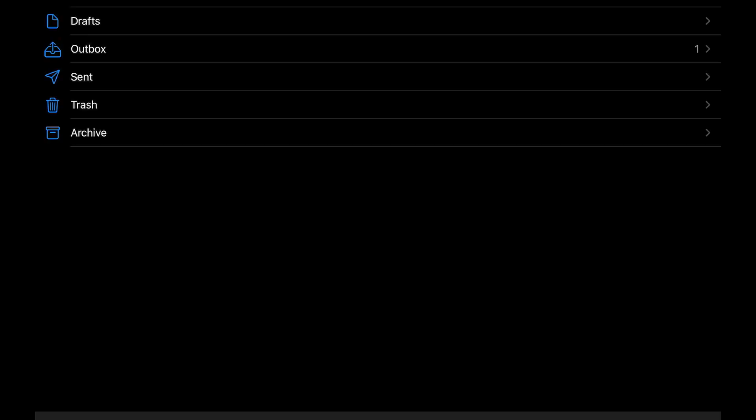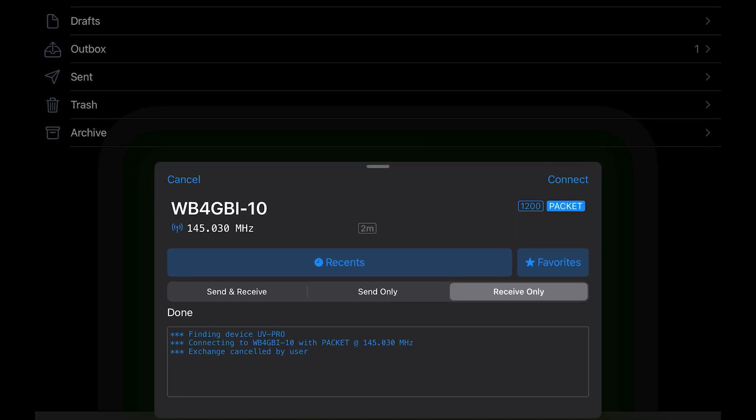Next is Winlink apps. APRS apps seem to work well, but Winlink packets are a bit more complicated than APRS, so Winlink doesn't seem to work at this time. Remember, this is beta firmware, so hopefully it'll be working in a future release.